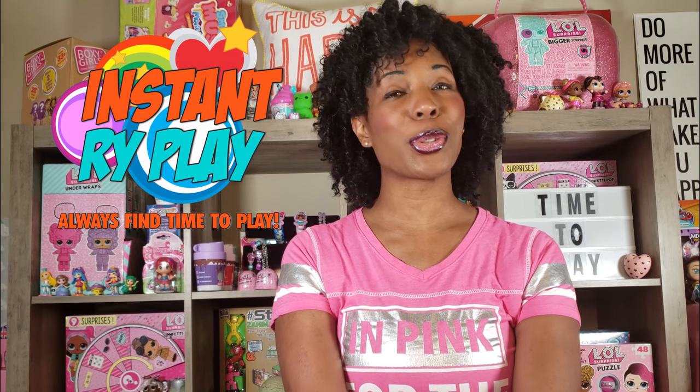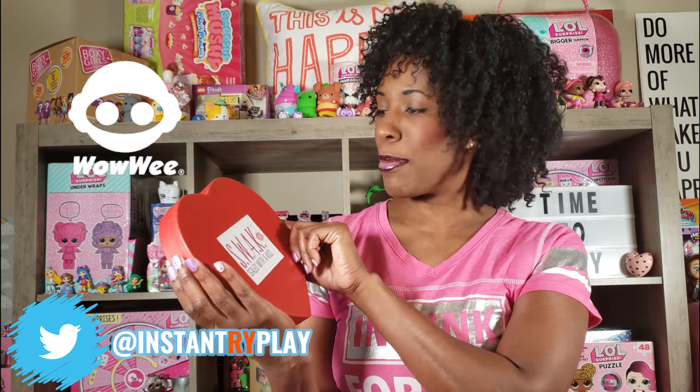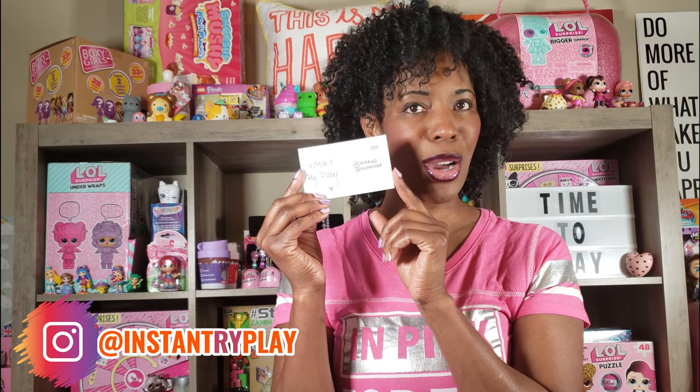I hope you guys are preparing for Valentine's Day. If not, you still have time, so you might want to go ahead and take care of that. Inside our little package we had some other little goodies that I'm going to share with you guys. We had a postcard and it says Instant Ride Play. Can't wait to see all the other little goodies and share them with you guys. Let's get to this unboxing and see what's inside.